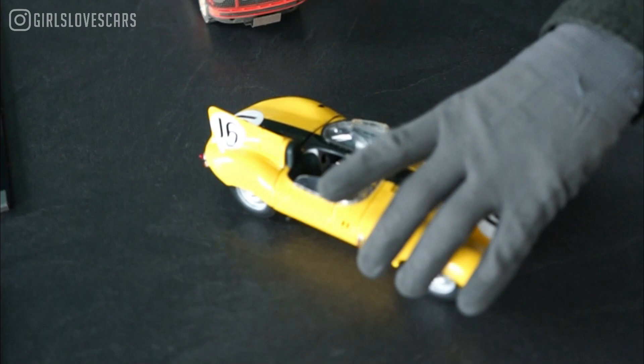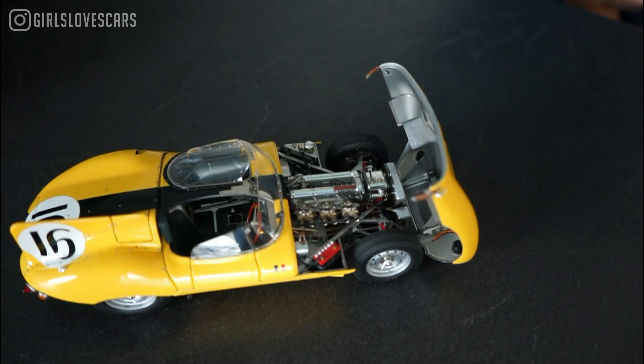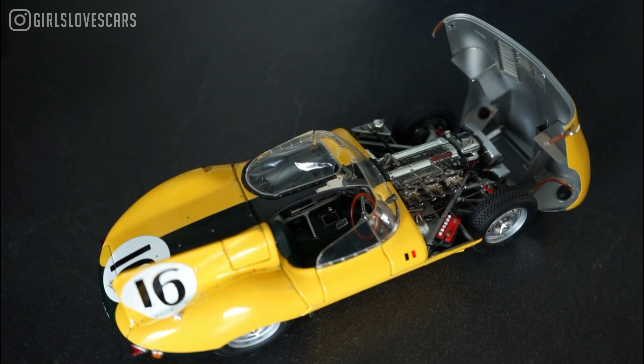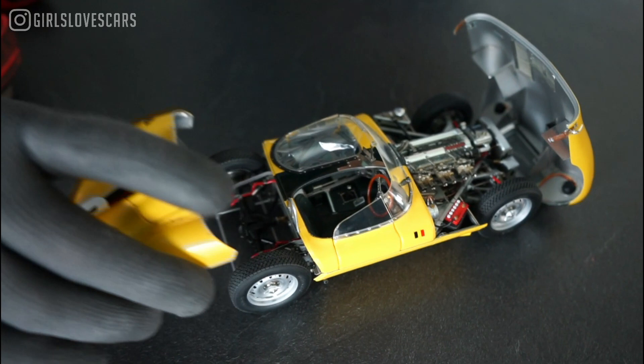Again, you can detach everything. Look at the engine — that's already crazy. And it's cool that you have these tiny little leather strap things here, just like on the original. What I enjoy about this model is that everything is magnetic, because on a lot of models opening and closing is really tricky, especially if you want to close it again.